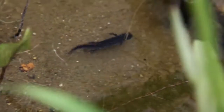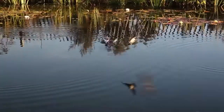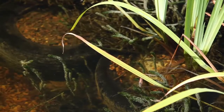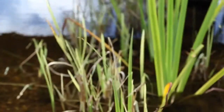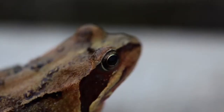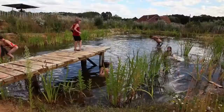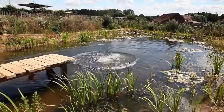This natural swimming pool, or swimming pond, cost a fraction of a commercial installation and it was all built without requiring any specialized contractors to fit the liner, electrics, or plumbing. There are no chemical pesticides added to the water, so it's completely healthy for all the creatures in and around the pond.